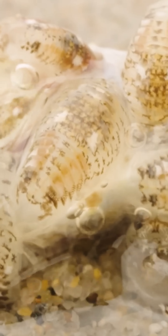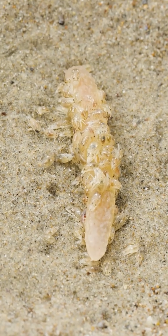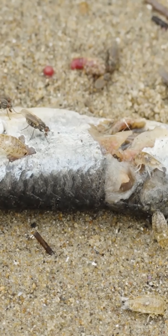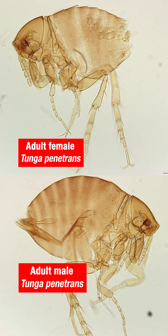Here's what he had to say via email: "Sand flea is a name that is applied to several very different organisms. This creates a lot of confusion. One example of a sand flea is an actual flea or jigger, Tunga penetrans, which is widespread in the tropics and subtropics."